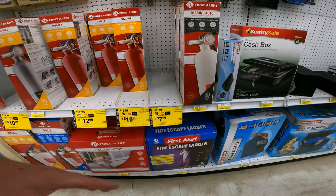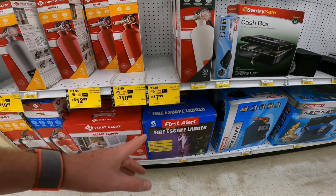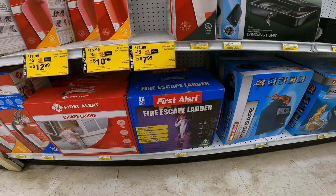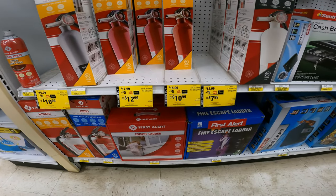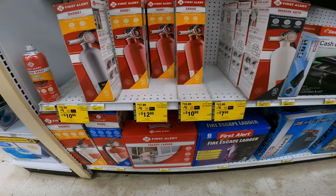We do have the fire extinguisher deals too. They are out of the 2 pound auto fire extinguisher for 8 bucks, but that's just in this store, item 8035925. We do have the garage and home fire extinguisher for $11 and $12.